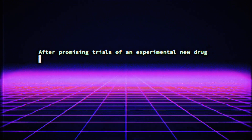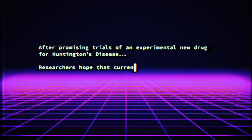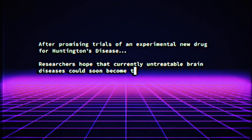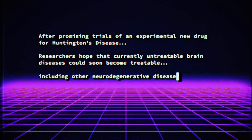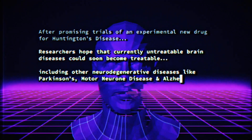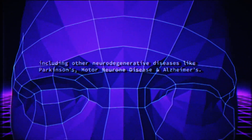After promising trials of an experimental new drug for Huntington's disease, researchers hoped that currently untreatable brain diseases could soon become treatable, including other neurodegenerative diseases like Parkinson's, motor neurone disease and Alzheimer's. We wanted to share this exciting research with you.